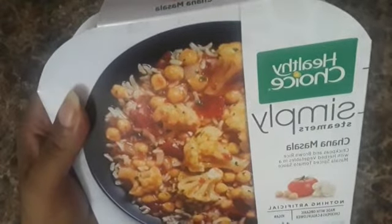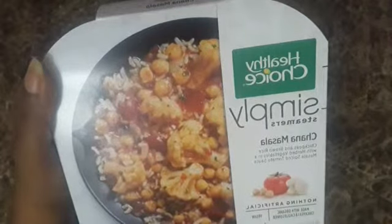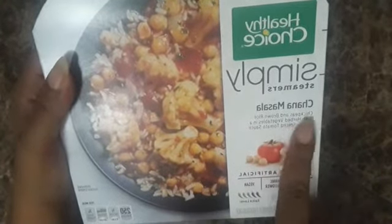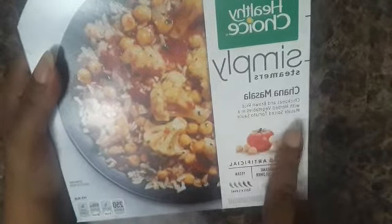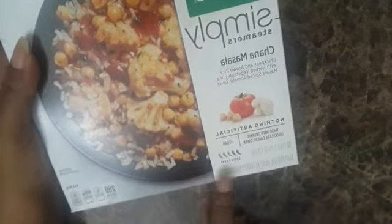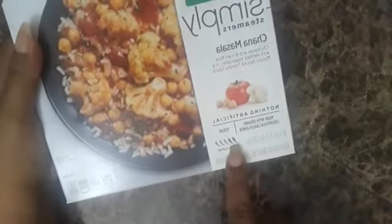I got this stuff from Amazon Fresh — they delivered it this morning, so before I put it away I want to show you. This is by Healthy Choice, it's Simply Steamers. I'm gonna pronounce it Chana Masala — chickpeas and brown rice with herb vegetables and a masala spice sauce. Nothing artificial, made with organic chickpeas and cauliflower. It's vegan, with a spice level of two out of five.